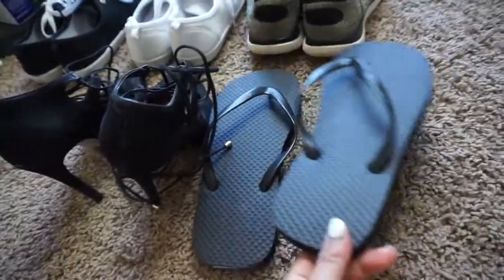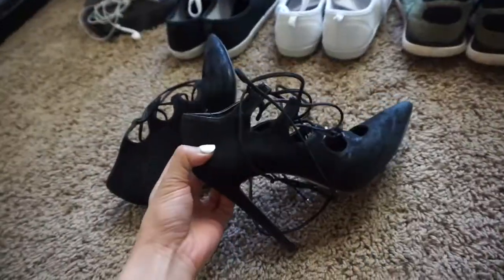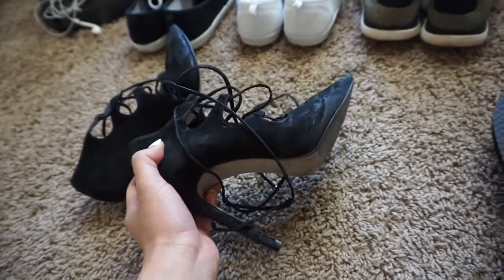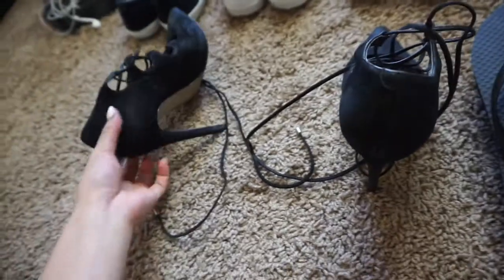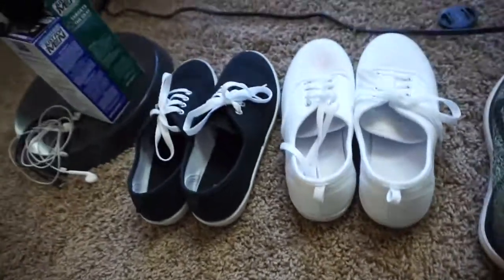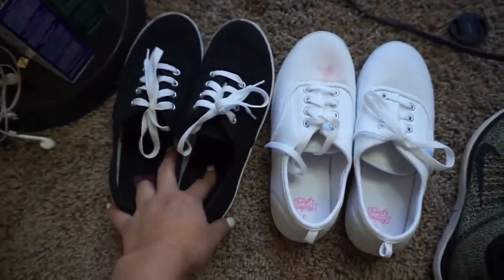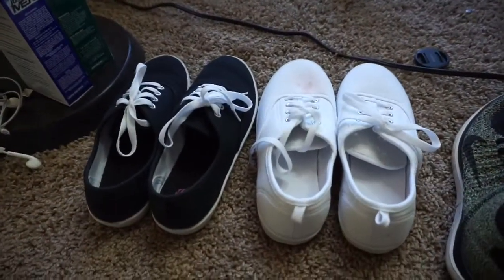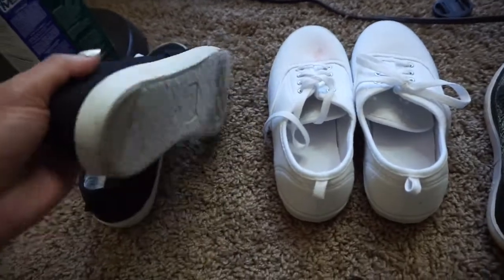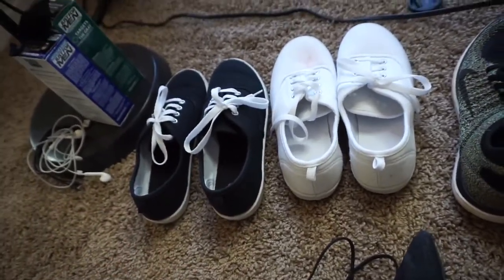Next is shoes. I'm bringing flip-flops specifically for Vegas just to walk around the hotel — this was a dollar from Walmart. Heels for going out — I'll probably only go out once or twice a week. Some walking shoes: my Nikes, and then some shoes you can wear with almost anything. These are from Walmart and were $6 — I wasn't trying to spend $50 on Converse. They'll probably only last a week to be honest, but that's good for travel shoes you don't care about; when you're done you can just throw them away.